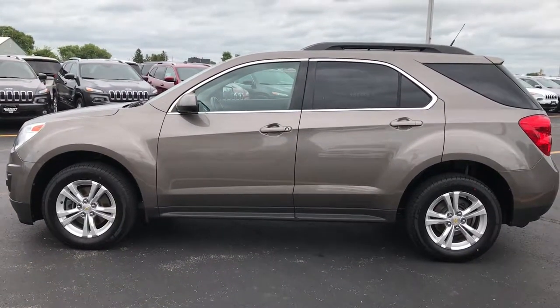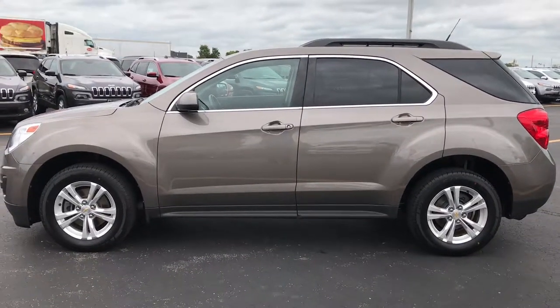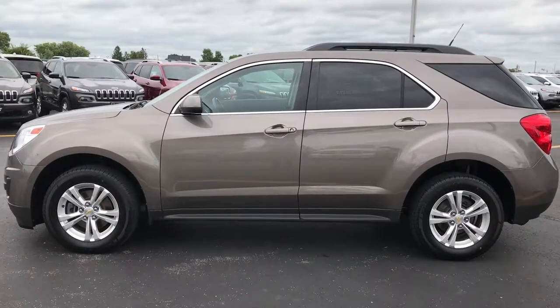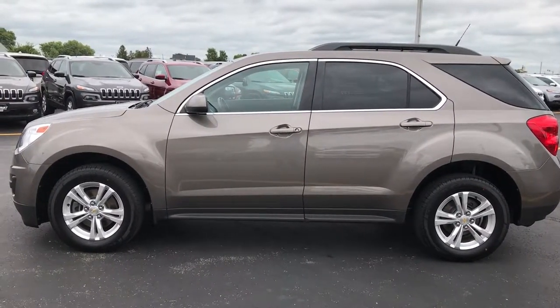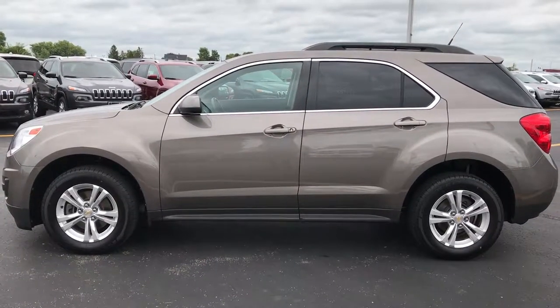To see more pictures of this Equinox or one of our other 400 new and used cars, trucks, SUVs, minivans, Wranglers — you name it, we got it. Go to our website at www.summitauto.com. Full pictures and descriptions of every single vehicle on our lot, and videos of every single used vehicle that we have — all at summitauto.com.